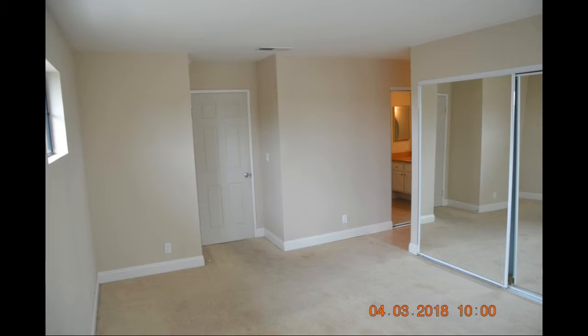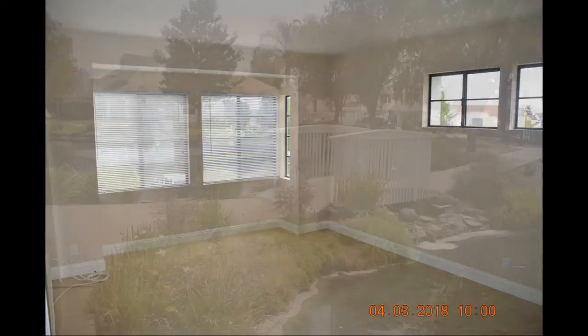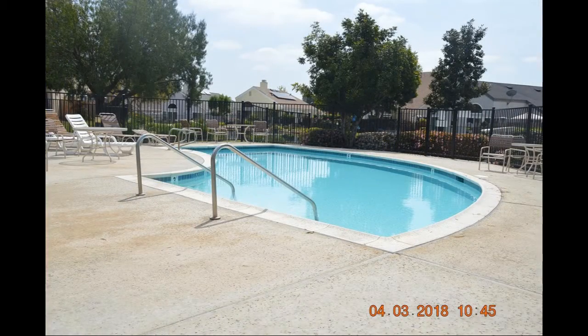Heading upstairs, you'll find the bedrooms that all come with plush carpeting, generous closet space, and windows that stream in plenty of natural light. The property sits in a community that offers access to a pool in resort-like settings.